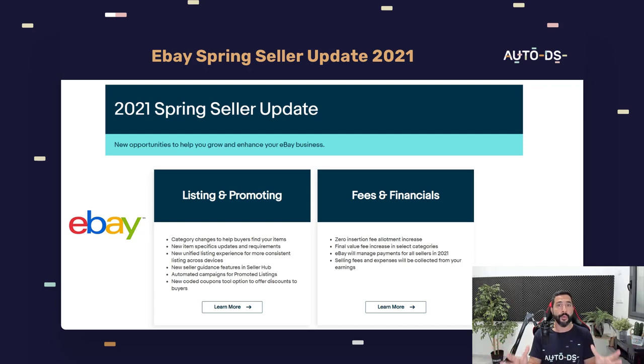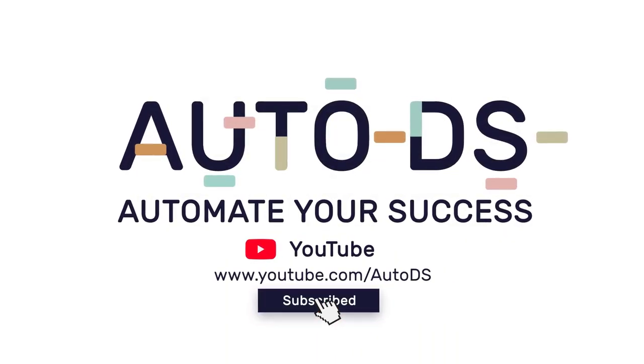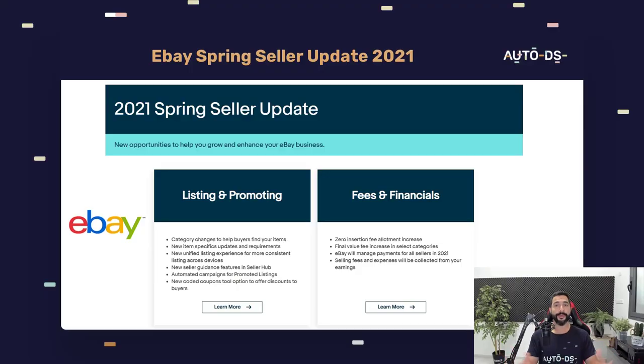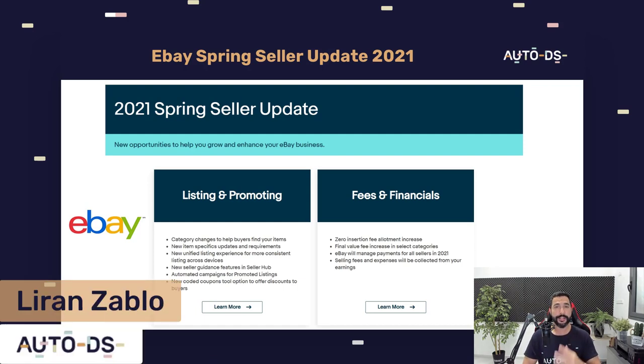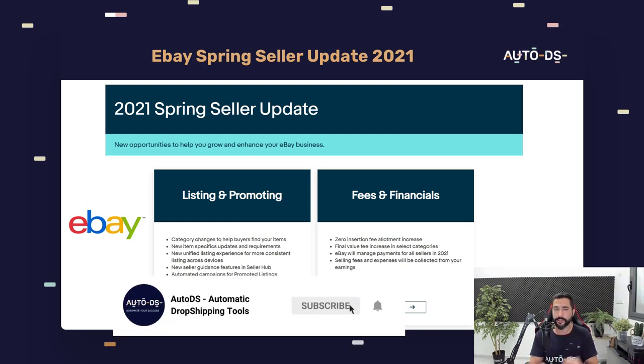I've organized all of the information that we as dropshippers need to know in this video. What's up everybody, hope you're all having a wonderful day. My name is Duran from AutoDS — I'm the content manager and I've also been dropshipping for the last several years. In this video we're going to talk about eBay's new spring seller updates for 2021, and see what's the best we can make out of the situation — some updates for the better, some for the worst.